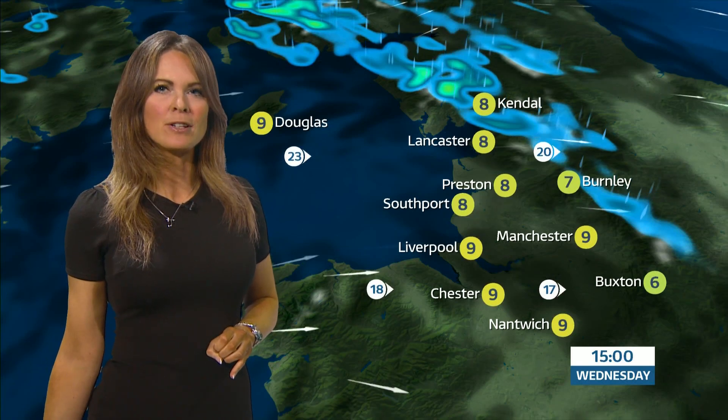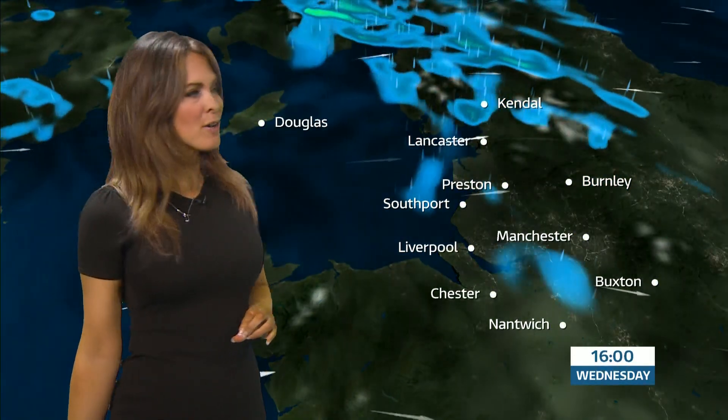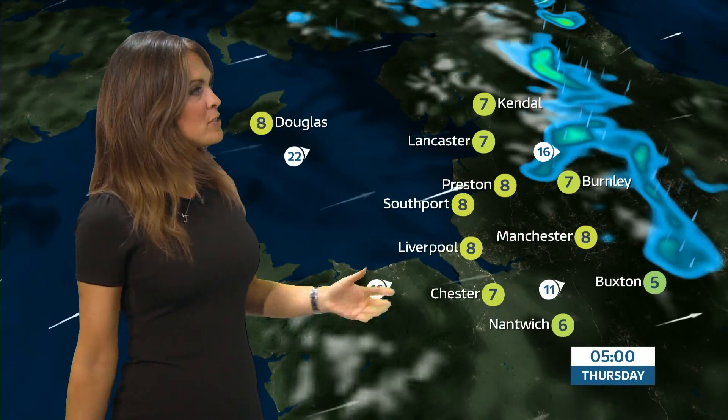It's quite mild out there this afternoon and certainly we're free from frost as we head into tonight. Initially the rush hour and then a few hours after that could be rather damp, cloudy and windy for our part of the world. Then it quietens down and then, through the early hours of Thursday, another pulse of rain will move in and that'll be quite heavy for the Lakeland Hills and the Pennines. There's also some hill fog in those areas, but for the vast bulk of us tonight will be dry, cloudy and mild.